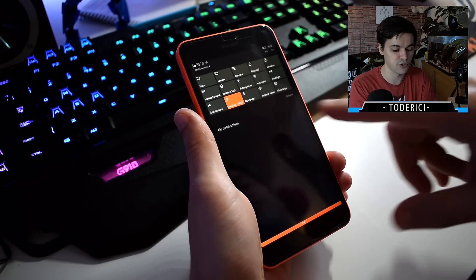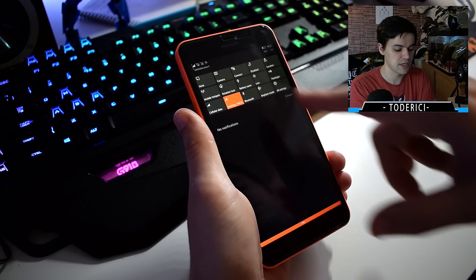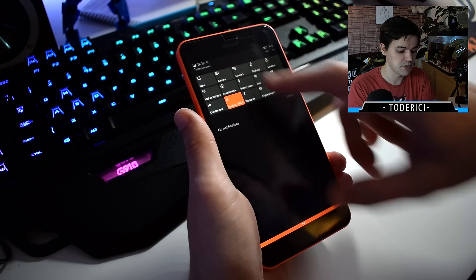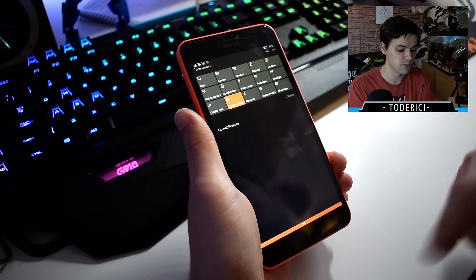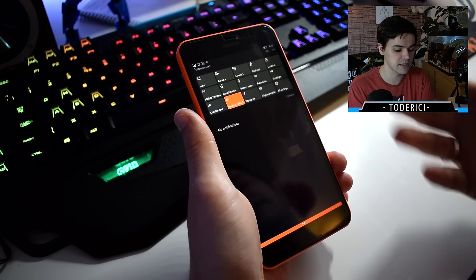There is finally a fix for the brightness. So if I choose low it's low, if I choose medium it goes a bit higher, high goes even higher, and then there's automatic. Previously it was working only on automatic.